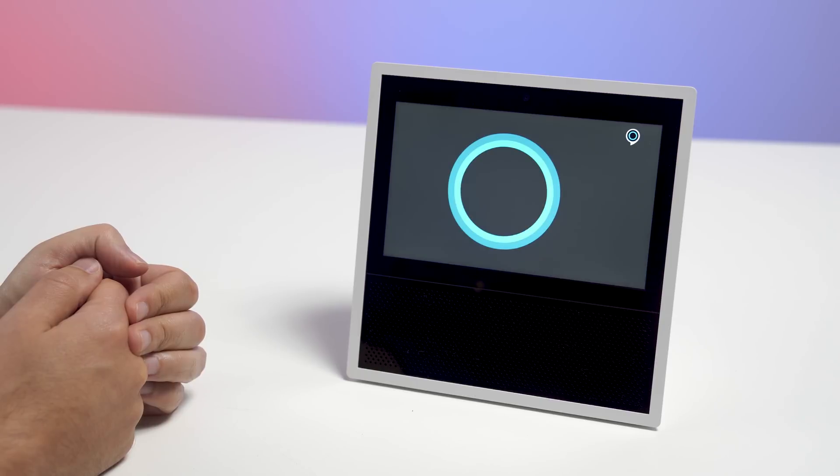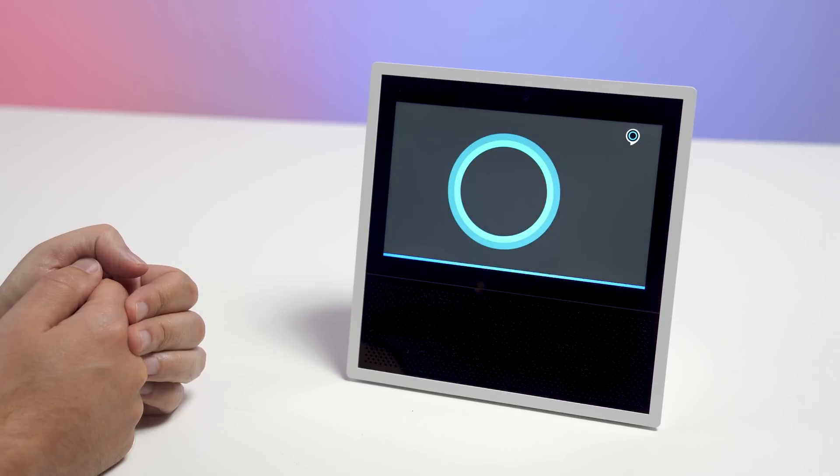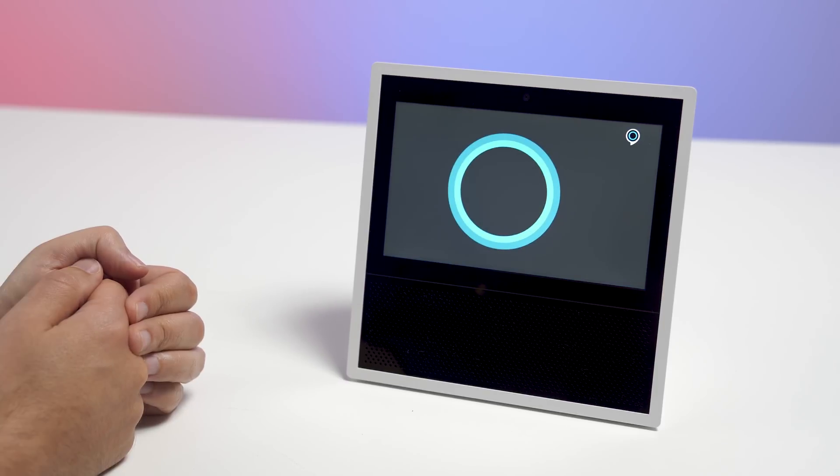Cortana here, how can I help? What is my next appointment? Coming up next, at 5:30 p.m., beer party with Panos Panayi to celebrate Andromeda. What can I do for you? What can you do? I can do many things, like help with lists and places. You can say something like, where is the Empire State Building? What can I do for you?